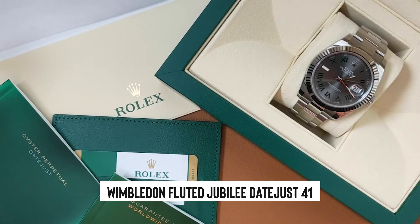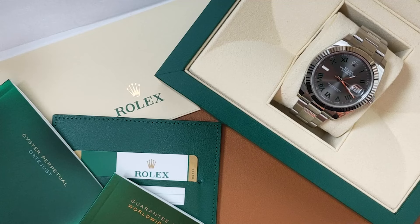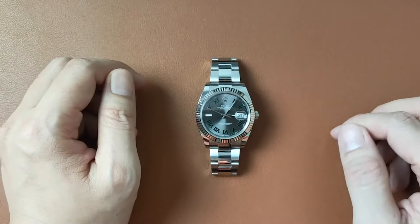Another great pick would be the Wimbledon fluted Jubilee Datejust 41. Pairing it with the Explorer 2 Polar could give you a versatile and stylish collection that won't stretch your wallet too thin.